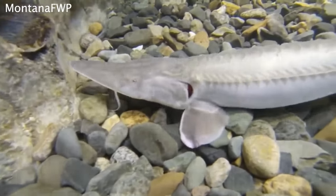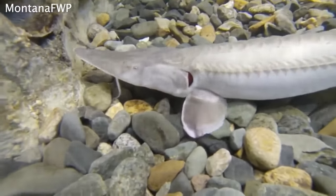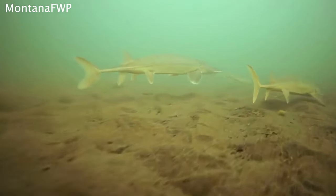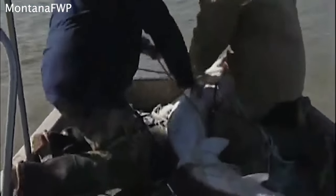The pallid sturgeon is one of the most endangered fish in Montana. At one point, the population was down to having only about 200 adult fish, due to reproduction issues. Hatcheries have worked to grow pallids and have been releasing them into the wild.